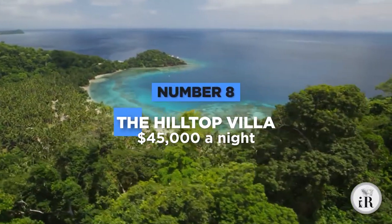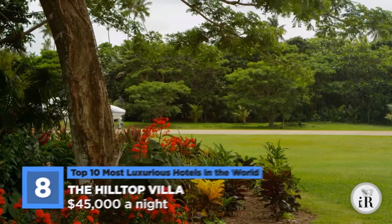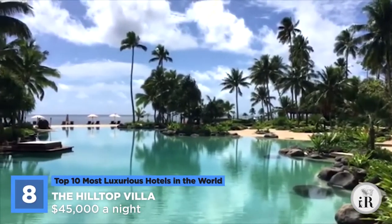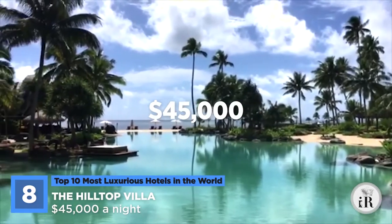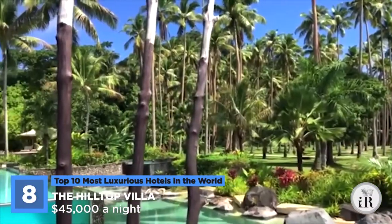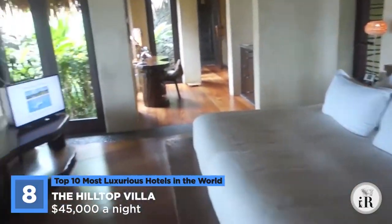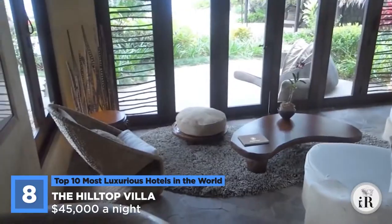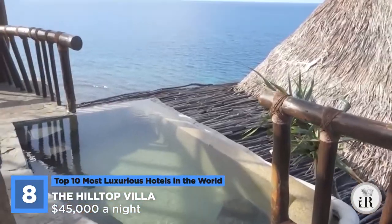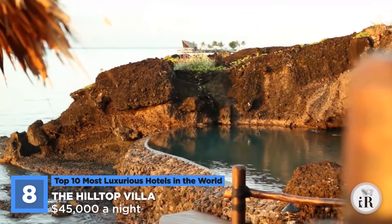At number 8, we have the Hilltop Villa. This villa is tucked away in paradise and is only accessible to those who are willing to shell out some serious cash. Located in Fiji, the hotel costs a whopping $45,000 a night. The Hilltop Villa is on a four-acre plot of land and is split into three different villas that offer priceless views of the beautiful island. The first villa, named The Delana, has a large master bedroom, walk-in closet, library, living room, and a private pool with a waterfall. When you then further consider that it even has a hot tub and a soaking tub, it's easy to see how luxurious it truly is.